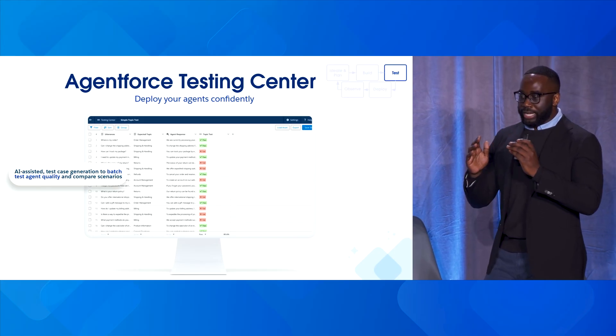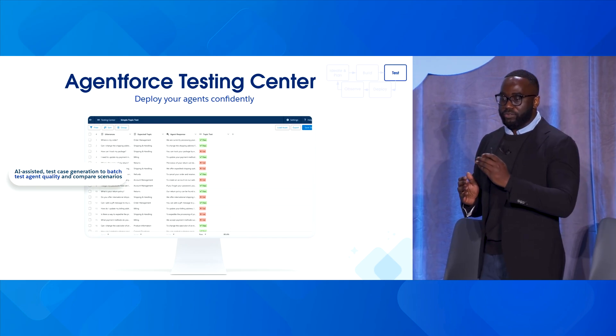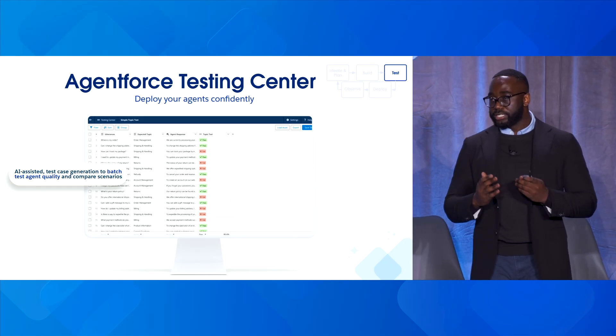Moving forward, you have Agentforce Testing Center. What happens when you move from building agents to determining how these agents are going to behave once you go into production? Agentforce Testing Center allows you to deploy agents confidently — you can upload test cases, generate agent quality assessments, and compare those scenarios.